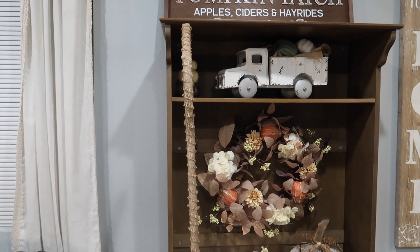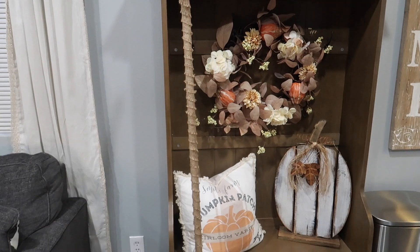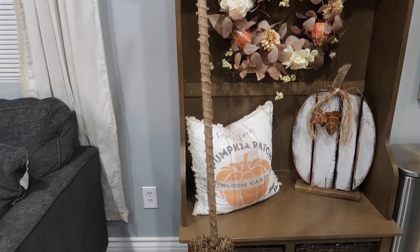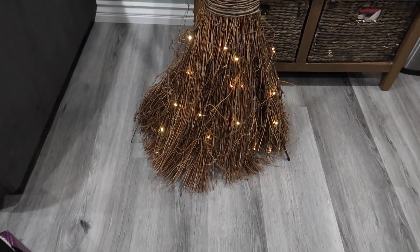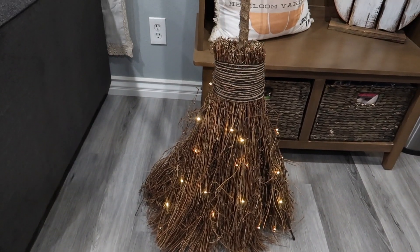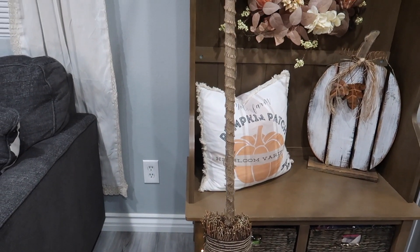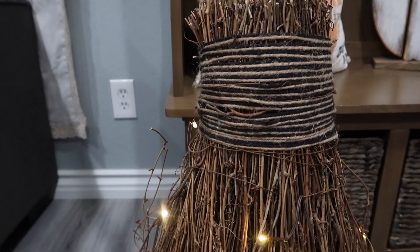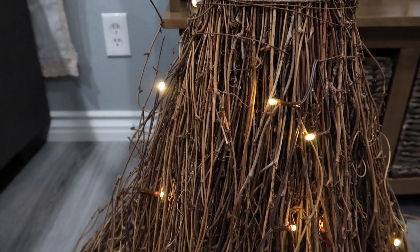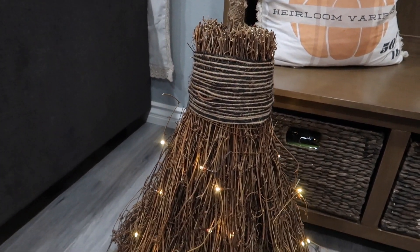Which brings me to my last and favorite piece. This was an investment — I got this from Pottery Barn but it was well worth it. Look how cute this broomstick is. I have an obsession with broomsticks. And then I don't know if you can tell but it curves at the top. I just absolutely love it. That's gonna be it for my Halloween home decor haul for 2021.